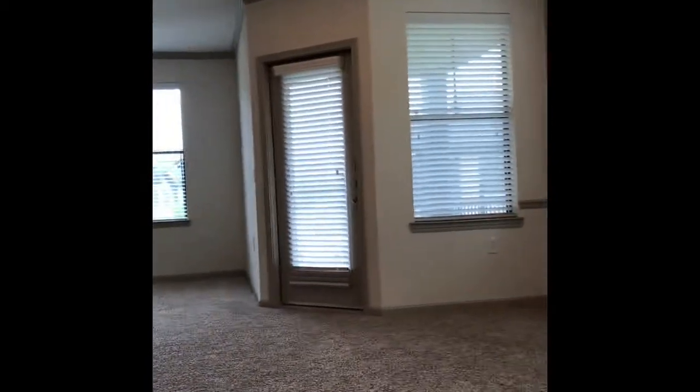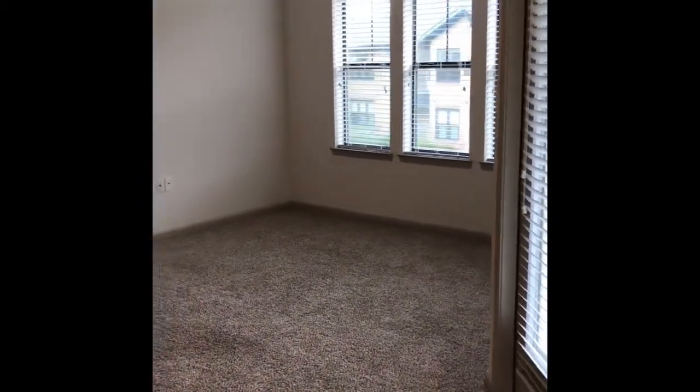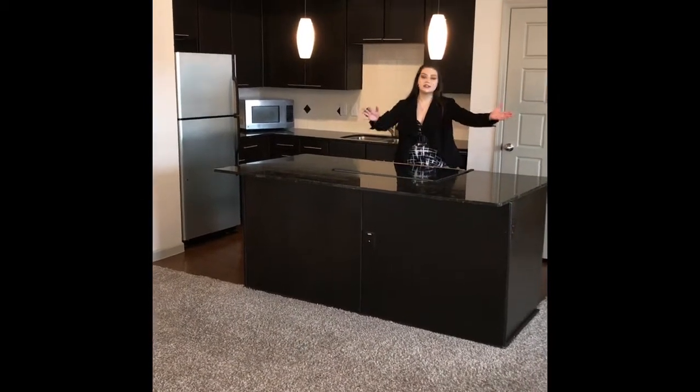The floor plan really opens up into this wonderful, modern, open floor plan. It's your dining room right here, your living room, and a nice big open kitchen with a huge kitchen island area that you could fit at least four to five barstools right here in front, and it's easily accessible to see the TV.